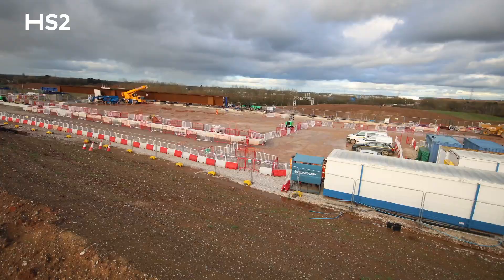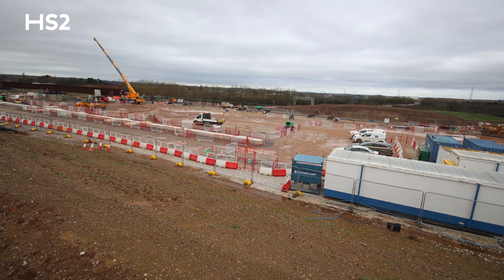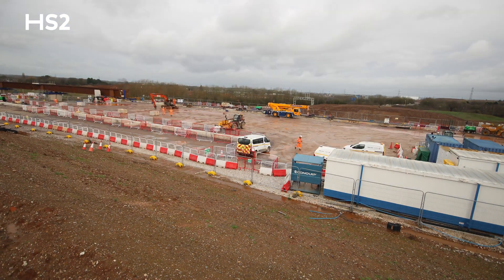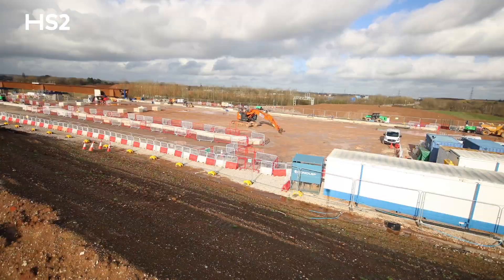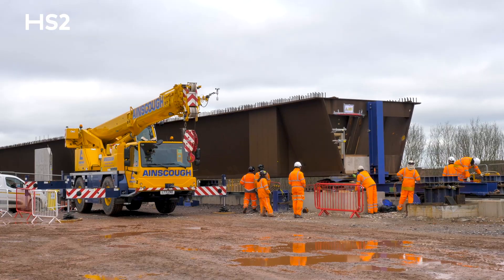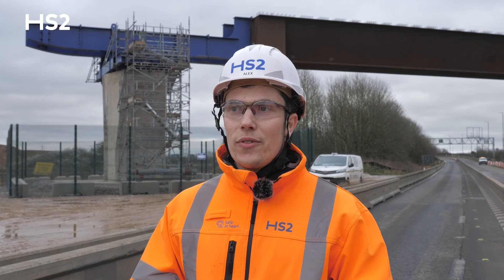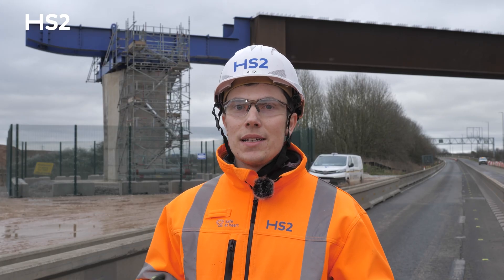Today is the end of the first phase for us, and already tomorrow we start preparing for the second phase. When the next pieces are transported to site they will be attached to the existing bridge, and then in two months' time we will launch it again over the motorway.